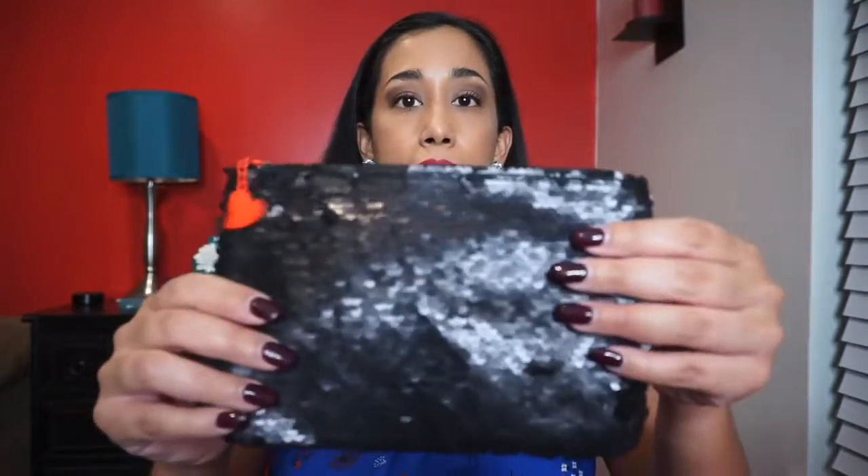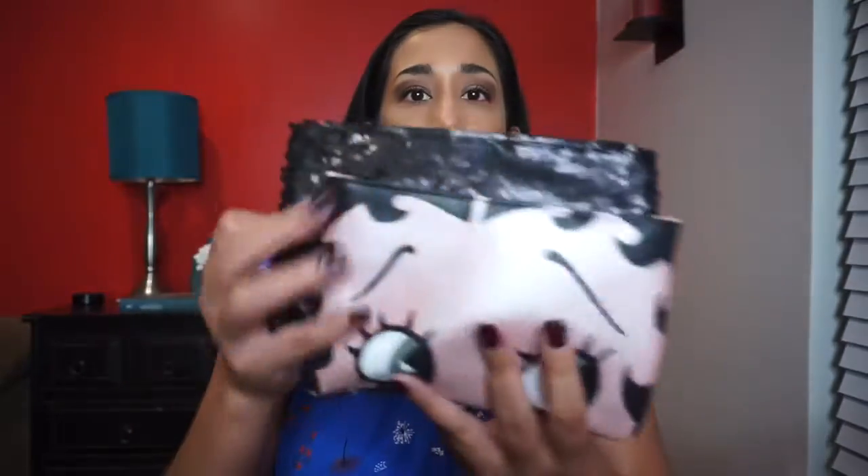Moving on to the ipsy Glam Bag Plus. We have a different Betty Boop bag — this one just has her silhouette and sequins on the back, and it looks like it is slightly bigger than the Glam Bag. A nice little bag — I like to have a matching set of bags, that's pretty cool.